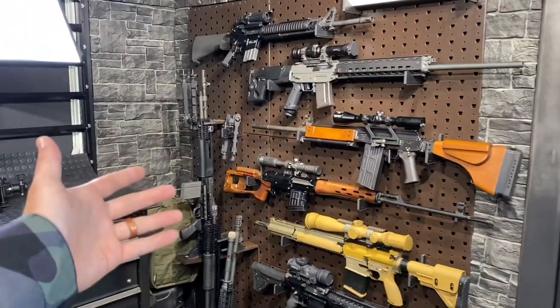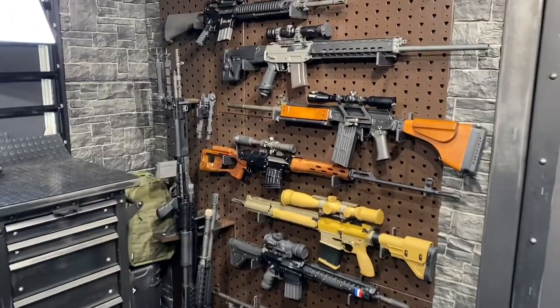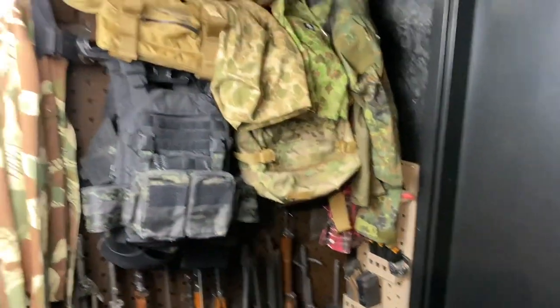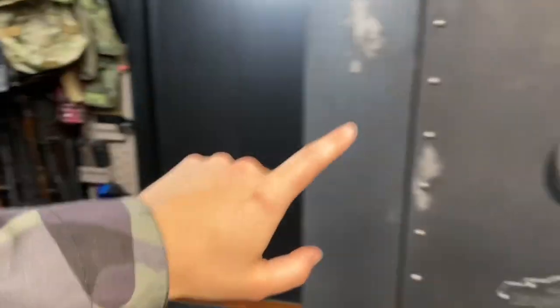I'll show you some of my other wall setups as well. In this case, that's a wall basically dedicated to my DMRs or sniper rifles or semi-automatic sniper systems, whatever lingo you prefer. And we've got more of a bulk storage and admin station back here. We'll cover all that throughout the course of the video.